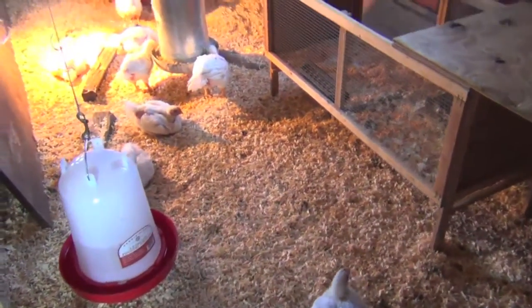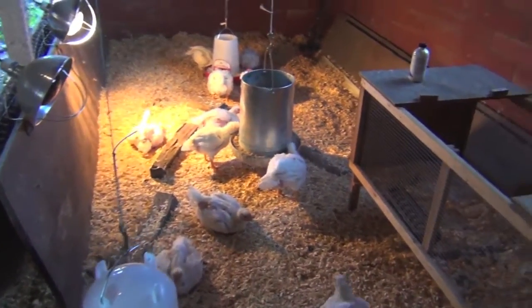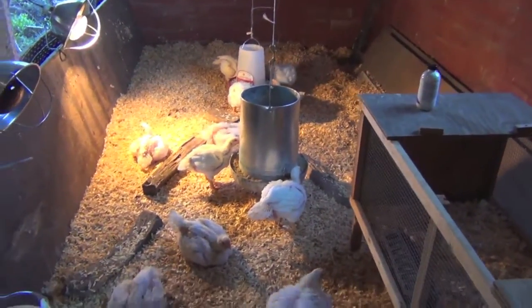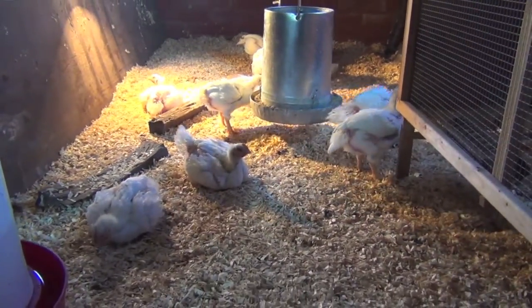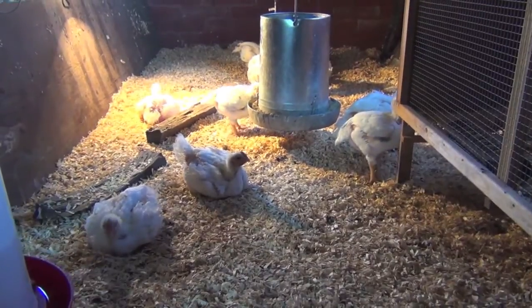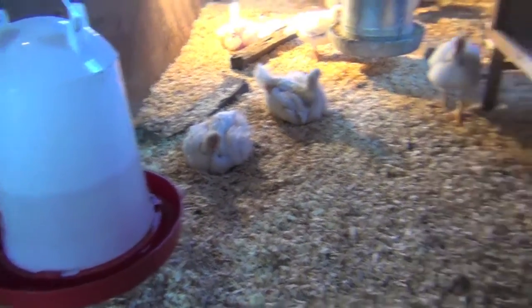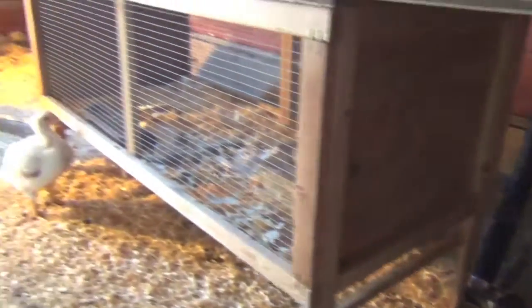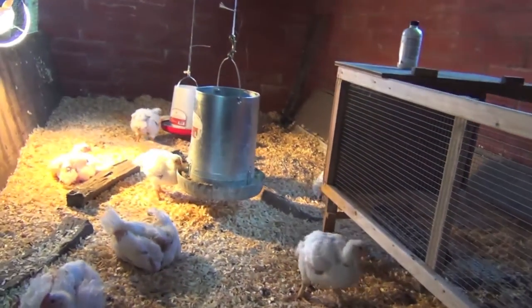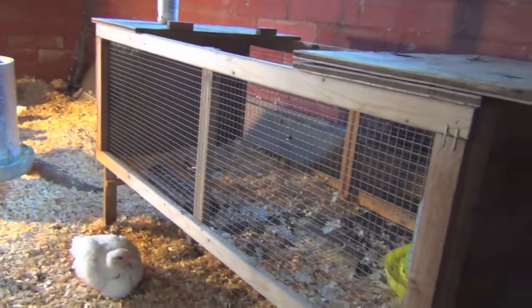I use shavings in here, and I put dust down throughout the whole thing so nobody gets mites. They have two waters and two feeders. I actually just put this in here today because I have one meat chick who they have been eating up.